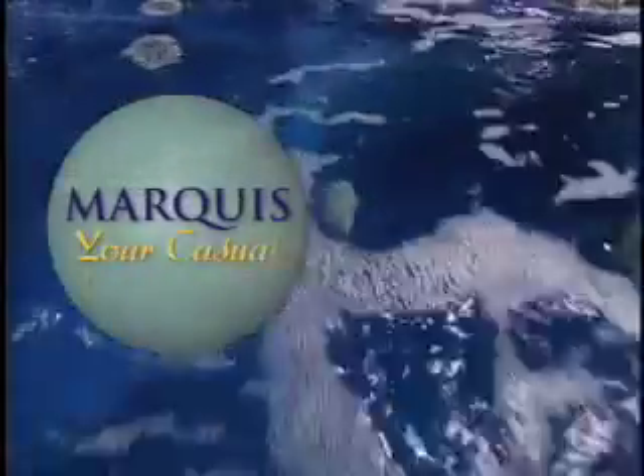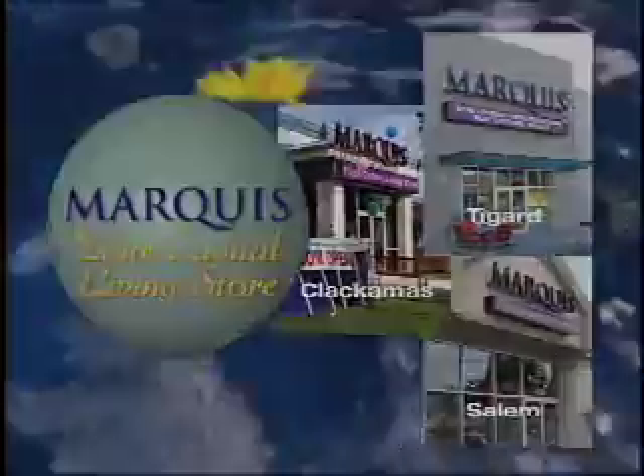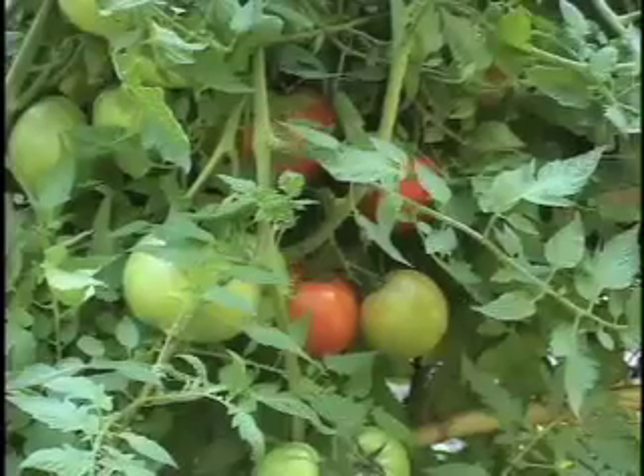Marquee — we're your casual living store in Tigard, Clackamas, and Salem.